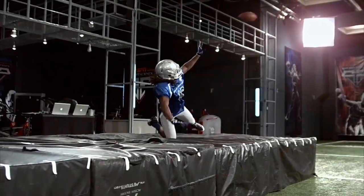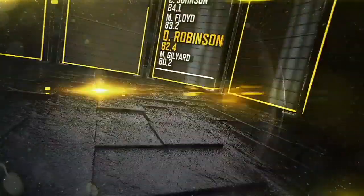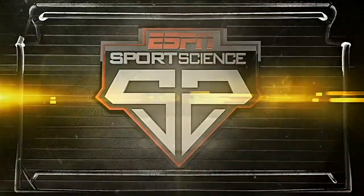So after a complete analysis of Denard Robinson, we rank him in the 82nd percentile, which puts him in class with sports science alum and Super Bowl MVP Santonio Holmes. Here in the lab, we put Denard Robinson through tests for everything from running back and wide receiver to kick returner and quarterback. Needless to say, he's redefining what it means to be versatile. For ESPN Sports Science, I'm John Brinkes.